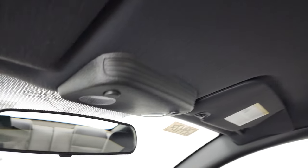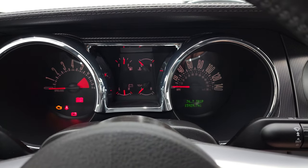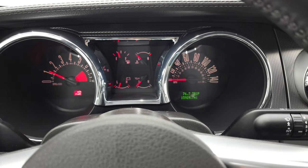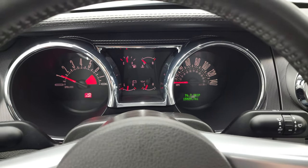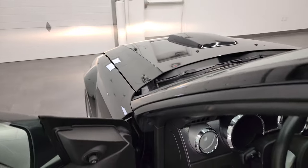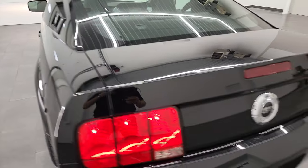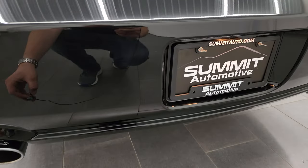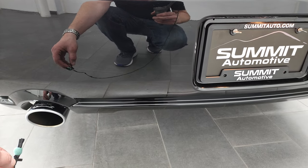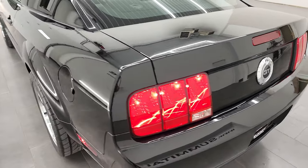Headliner's super clean. This car's never been smoked in. And we'll start it up and take a look under the hood. We'll also check out that exhaust. Starts right up. No check engine lights or anything like that. Sounds really good.